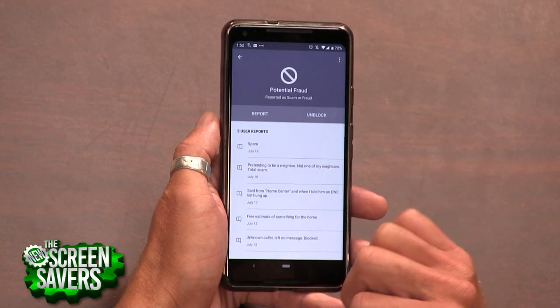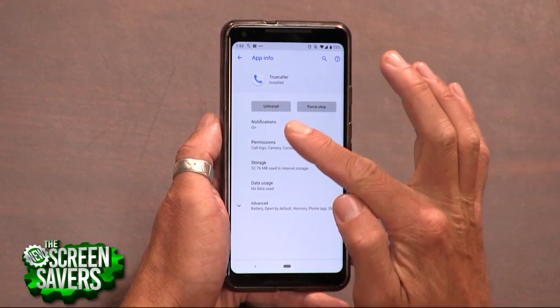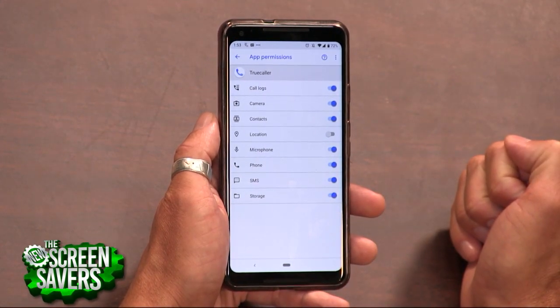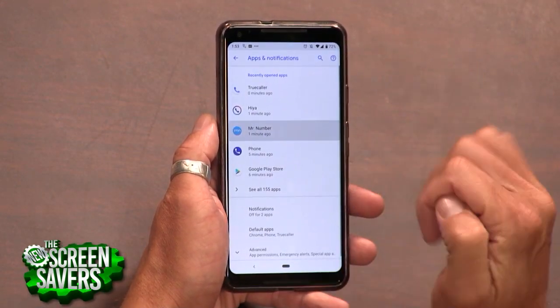Other apps that do similar things include Truecaller and Hiya, just to name a few. Do take a look at permissions on these apps — they do usually request access to your phone call log and contacts, and that's to better identify the good calls versus the bad calls. That'll definitely make some of you uncomfortable, so take from that what you will.